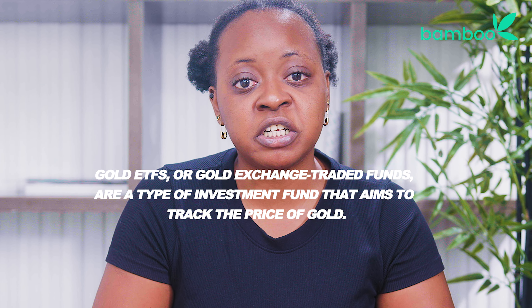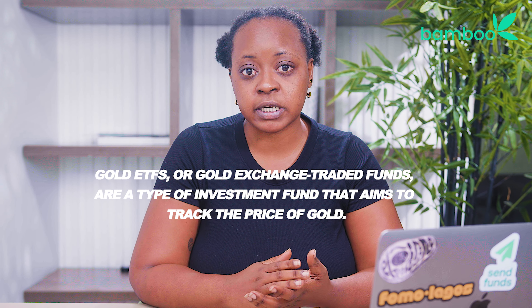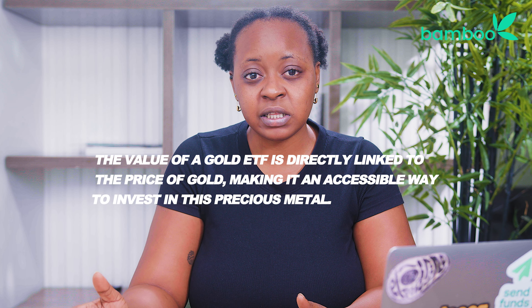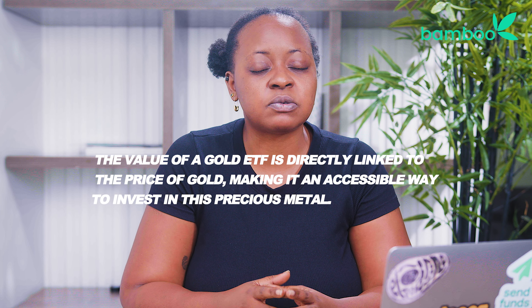First off, what are gold ETFs? Gold ETFs, or gold exchange-traded funds, are a type of investment fund that aims to track the price of gold. Essentially, they are designed to mirror the performance of the price of gold without actually requiring you to own physical gold. The value of a gold ETF is directly linked to the price of gold, making it an accessible way to invest in this precious metal.